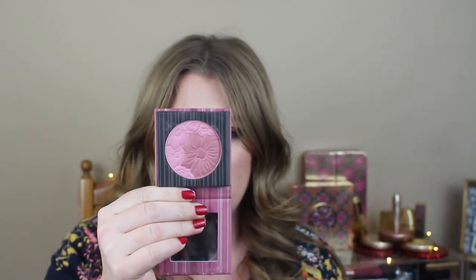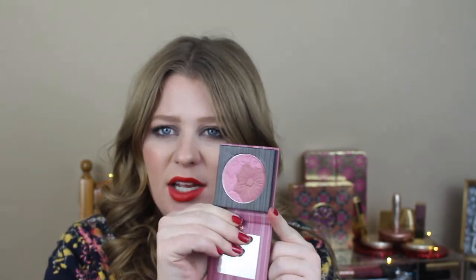Another floral blush that I was like, I need that — this is from BH Cosmetics. It is actually really pretty. This is in the color Fiji Fun. You can actually get these on Ulta's website now. I just thought it was so pretty with that flower.